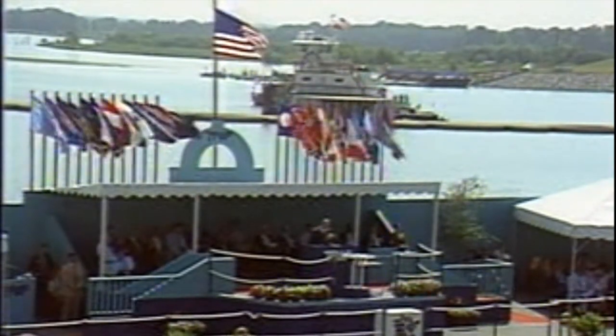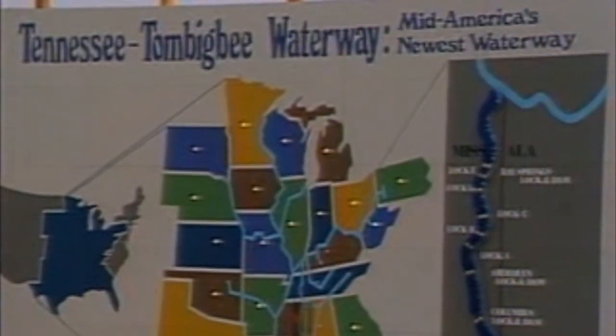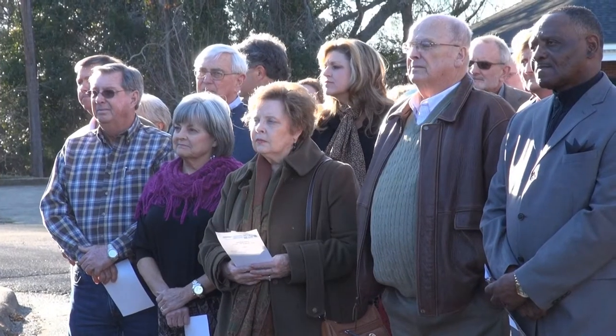The nation dedicated the Tennessee-Tombigbee Waterway on June 1, 1985, with much fanfare, as the U.S. Army Corps of Engineers' Mobile and Nashville districts culminated 12 years of constructing the nation's largest civil works project in history.